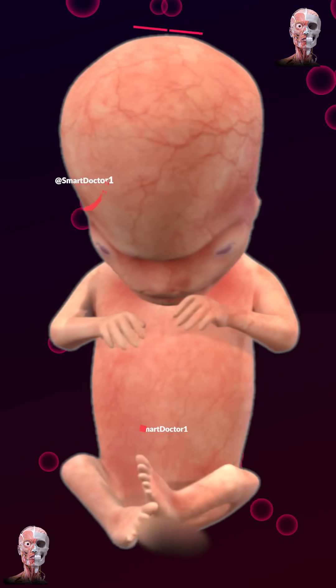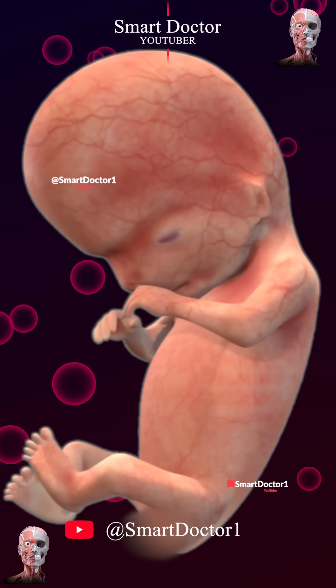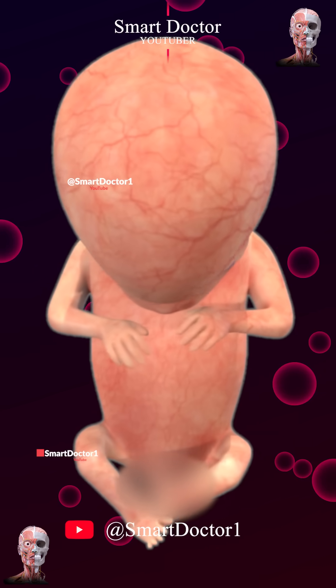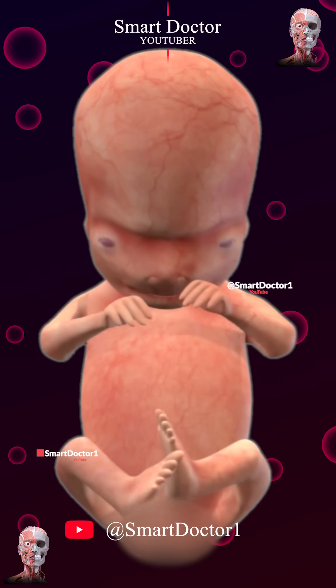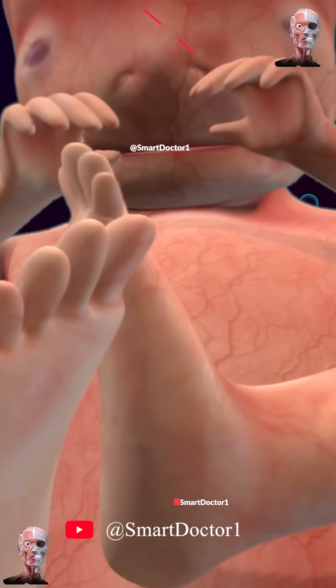At 8 weeks, the fetus is around 16 millimeters long, about the size of a raspberry. By next week it will double in size. The head is starting to uncurl, and the arms are longer and larger than the legs as the upper body grows faster than the lower body.